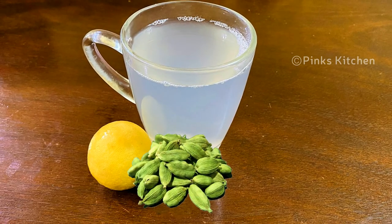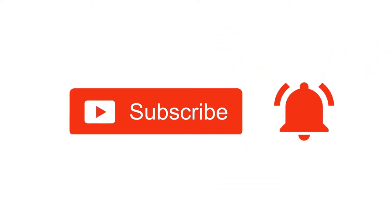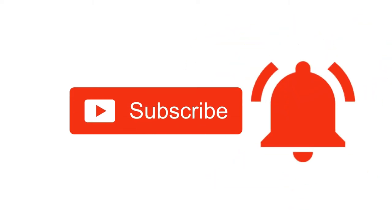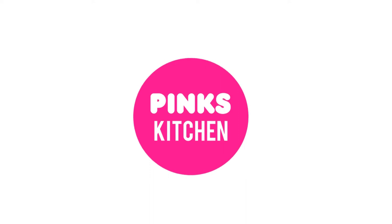Bye friends! If you like this video, please like, share, comment, and subscribe. Click the bell icon so you will get notifications. If you want to see the recipes in English, please check the link in the description box.